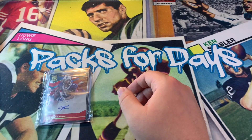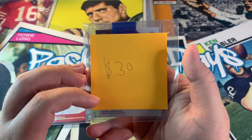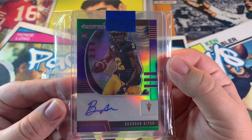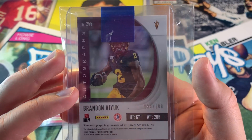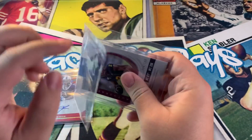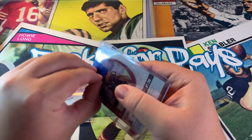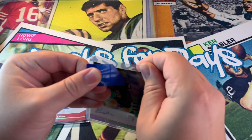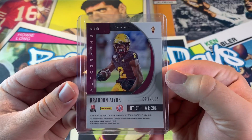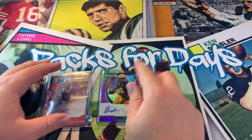Next card is Brandon Ayuk from the 49ers — this was 30 bucks, from Panini Prism Draft Picks. Nice little auto there, numbered 34 out of 199. I'm glad the guy used the blue team bag. I got Brandon Ayuk because I think he could be the wide receiver one for the 49ers. I like his game a lot, so let's see what happens.